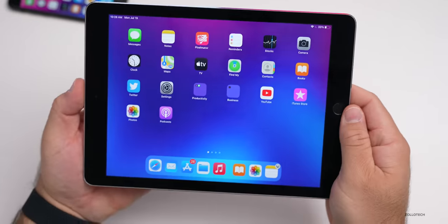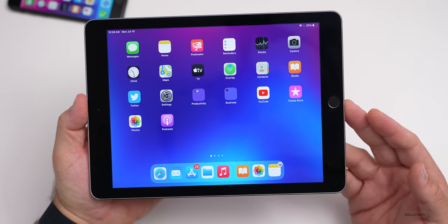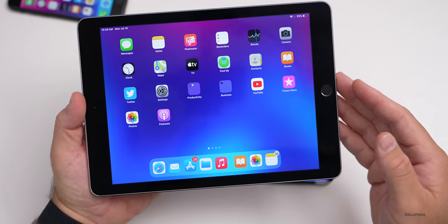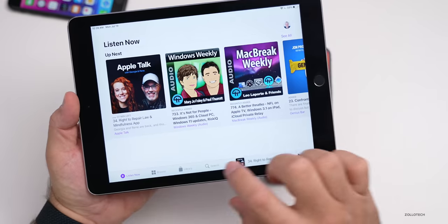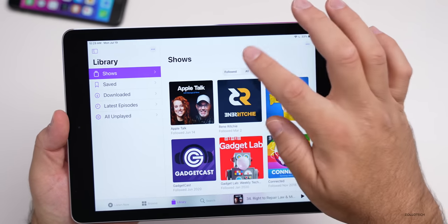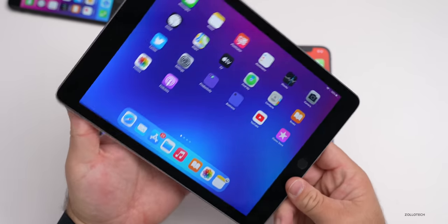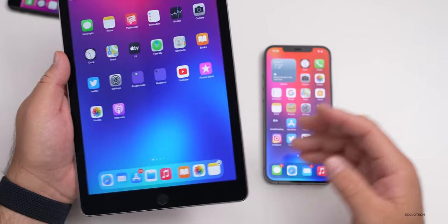In iPadOS 14.7, there are no other changes other than what's already been mentioned for iOS 14.7, so you won't see any significant changes on the iPad — just the same things added, such as going into Podcasts, then Library, then Shows, and you'll have Followed and All. Just like on iPhone, but there's nothing significant or different or new as far as iPad goes compared to iPhone.